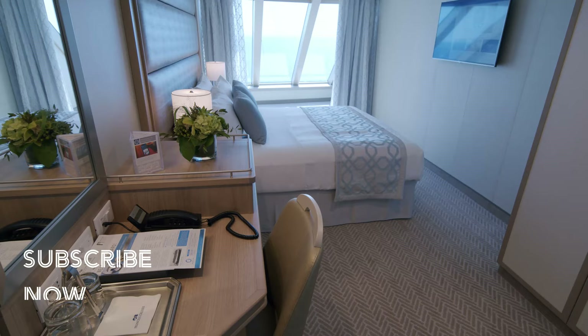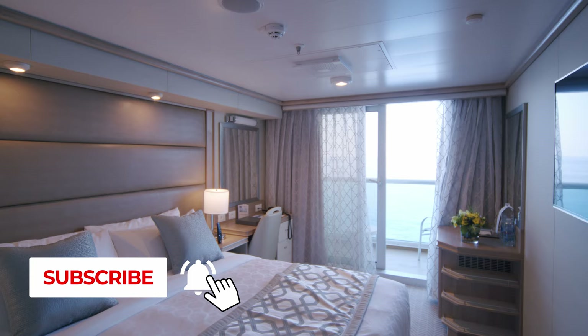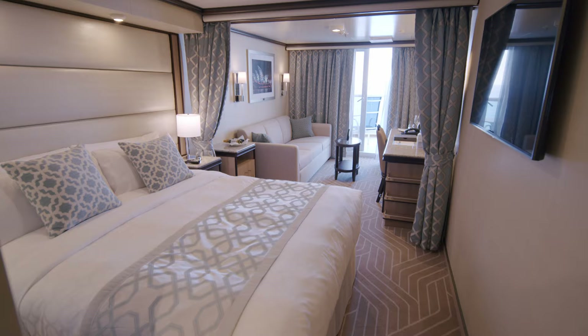Ahoy there cruisers. Welcome on board the Sky Princess. We're going to take a look at an interior, ocean view, balcony, mini suite, accessible balcony and a suite.